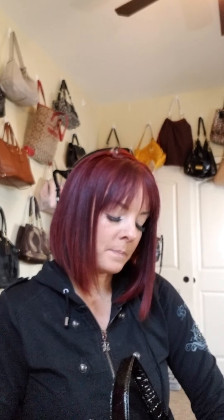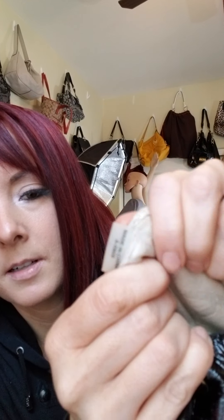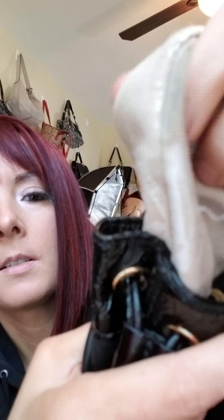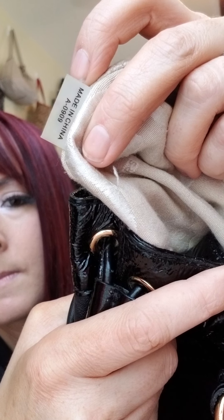I'll show you another one — a fairly older style, but even though it's older it's still going to have that tag inside. This is a 2009 bag. It says made in China, 0909, so this was made in September of 2009.